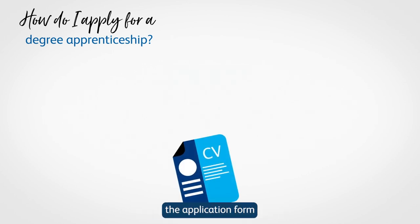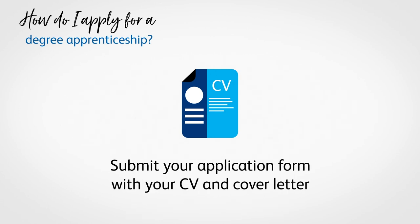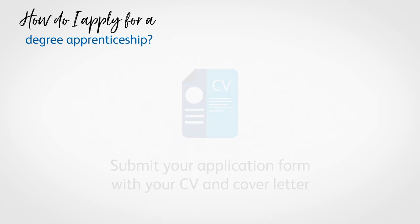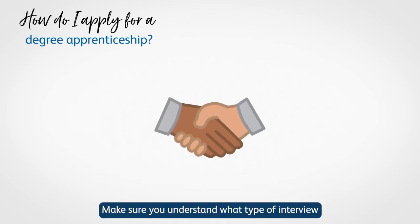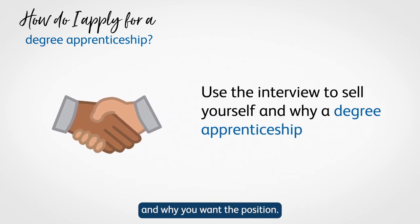The next step is to complete the application form and submit your CV and cover letter, if required. If successful, you'll be invited to an interview, which may be part of a longer assessment day. Make sure you understand what type of interview you will be attending, so you can really sell yourself and why you want the position.